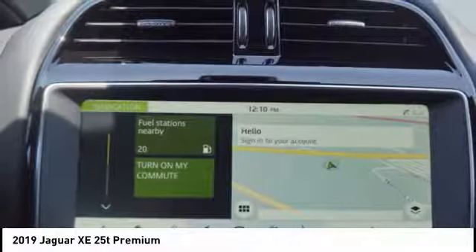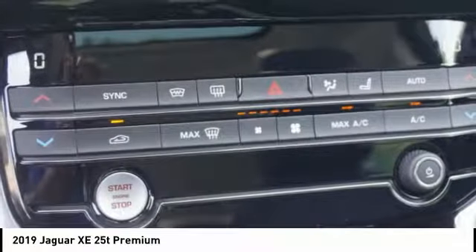Remote engine start, regenerative braking system, ambient lighting, power brakes.